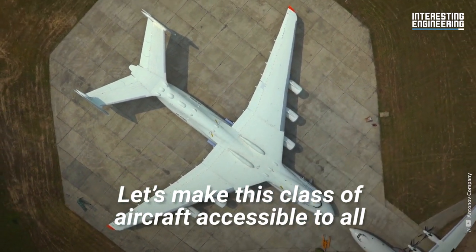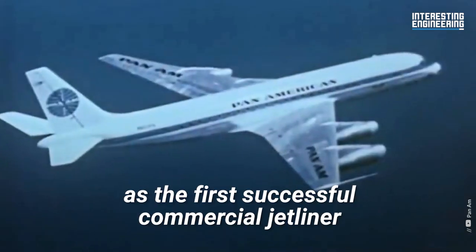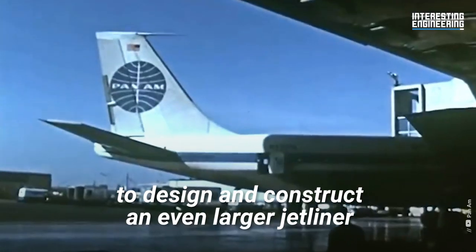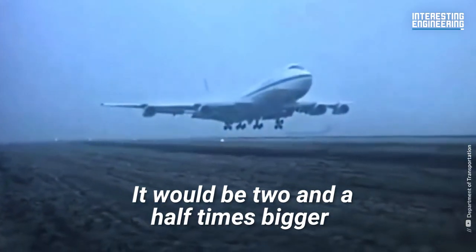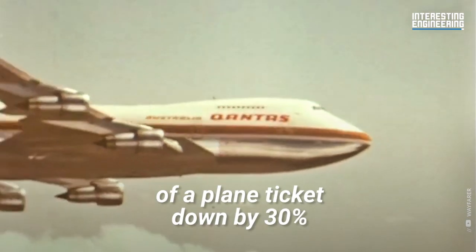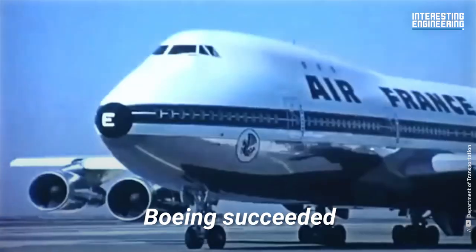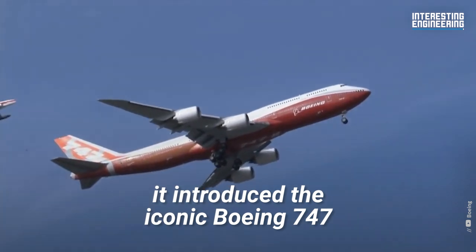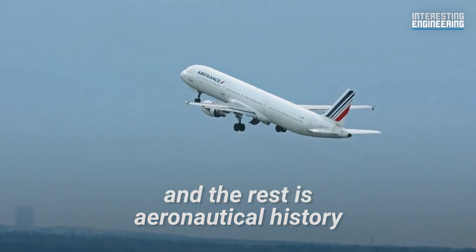While these aircraft were initially designed to transport military cargo, seeing so many people on board gave the private sector an idea that would change the world: make this class of aircraft accessible to all. With its Boeing 707 already in use as the first successful commercial jetliner, Boeing was commissioned by Pan Am to design an even larger jetliner. It would be two and a half times bigger than the 707, and the additional seats would bring the average cost of a plane ticket down by 30%, placing long-haul travel within reach of more people. Boeing succeeded — by 1970, it introduced the iconic Boeing 747, and the rest is aeronautical history.